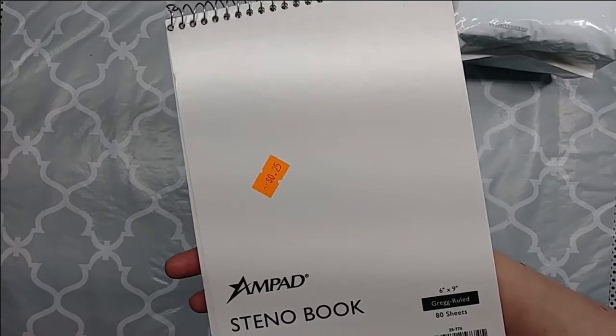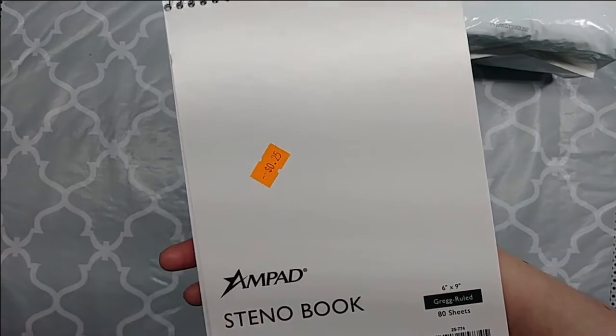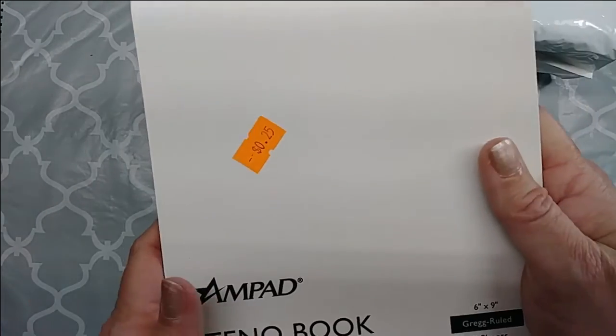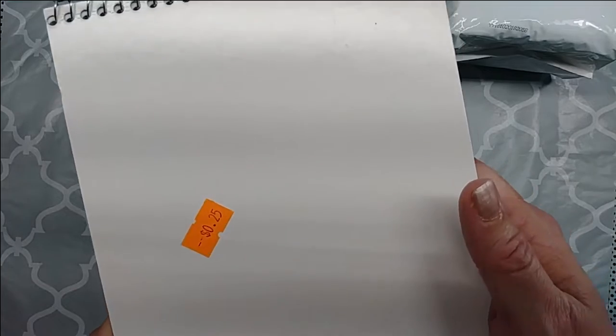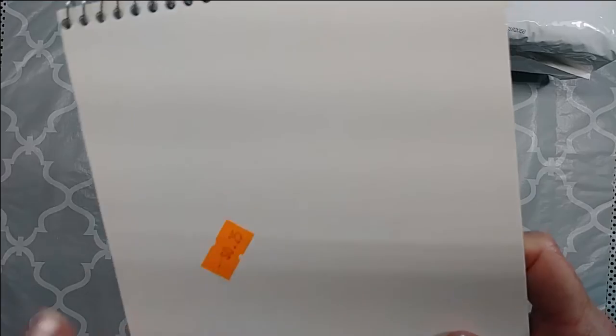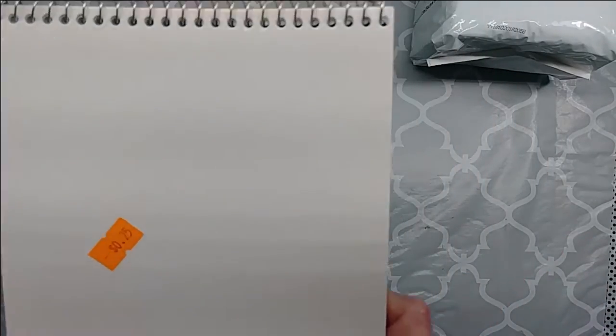I picked up a lot of stationery and office supplies. This one here is a steno book — 6x9, Gregg ruled, 80 sheets. Your typical white steno book. It was only a quarter. I have already given this one to my hubby and he has started writing in it.